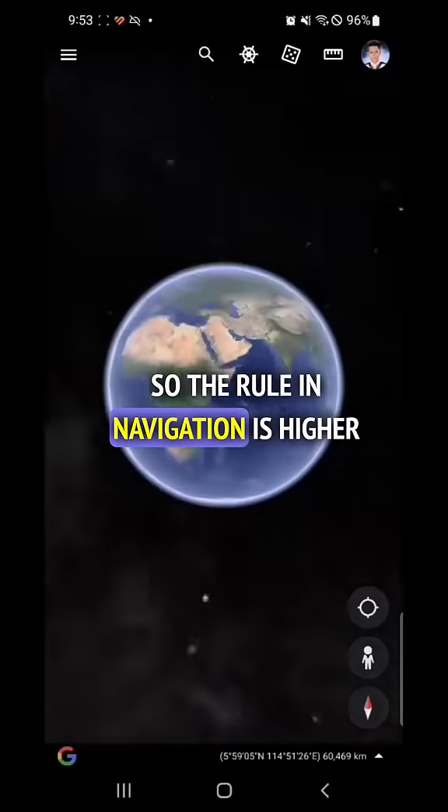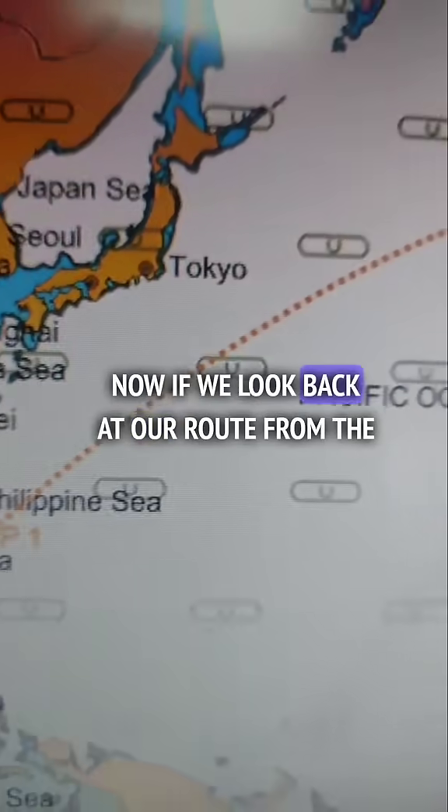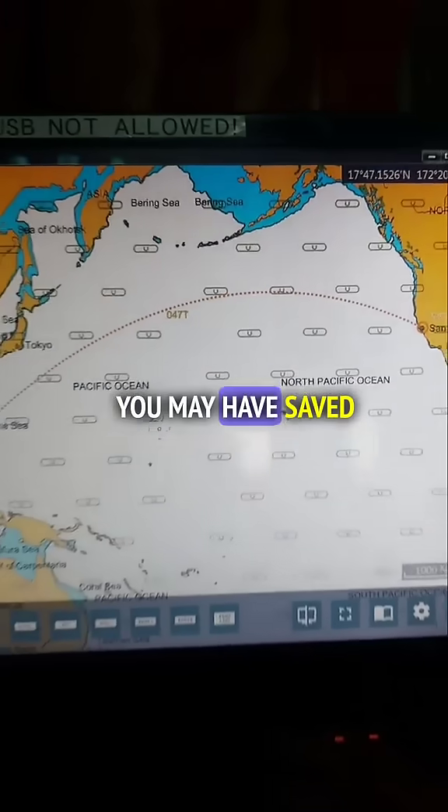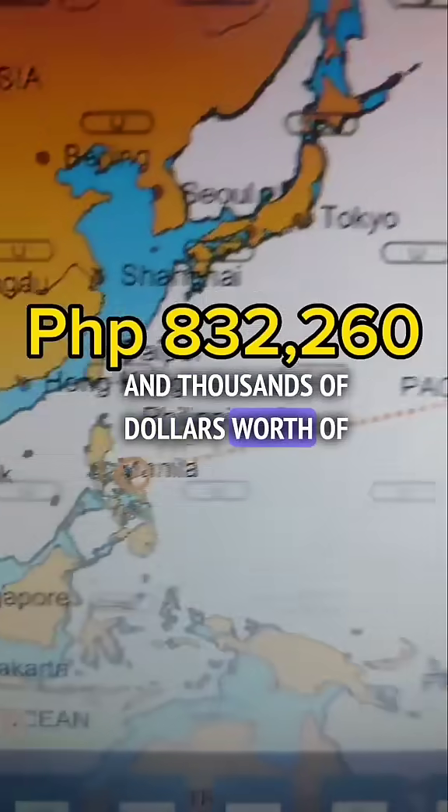So the rule in navigation is: higher latitude equals shorter distance. Now, if we look back at our route from the Philippines to San Francisco, you may have saved 283 nautical miles and thousands of dollars worth of fuel.